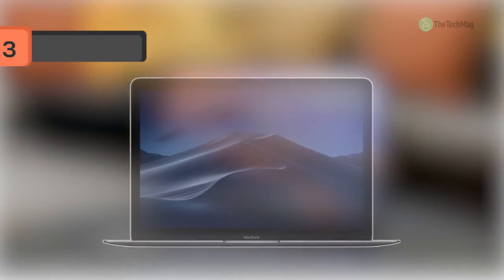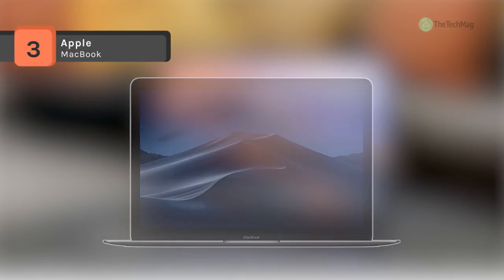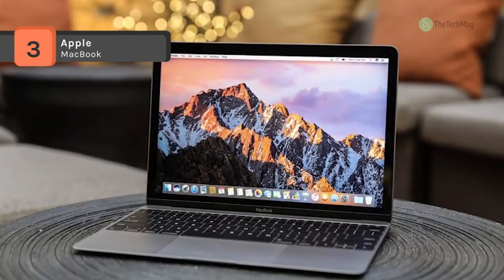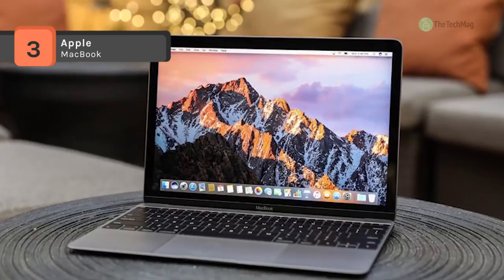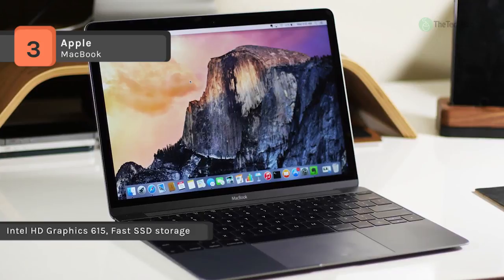With a Retina display and a small, lightweight design, the Apple 12-inch MacBook presents both portability and performance. Measuring just 0.5 inches — 13.1mm thin — and weighing only 2 pounds, the MacBook is small yet still has a premium feel.